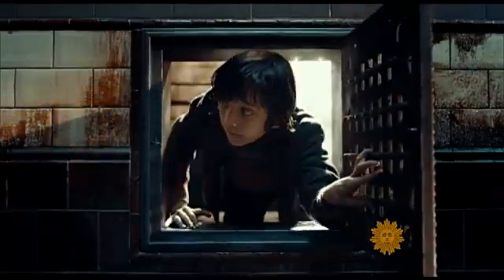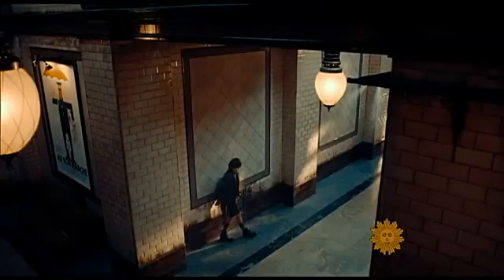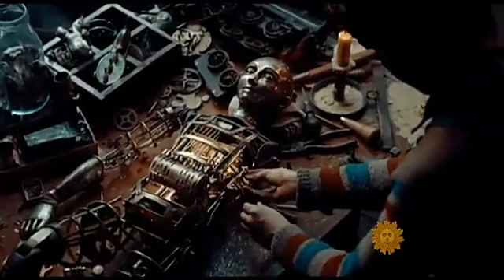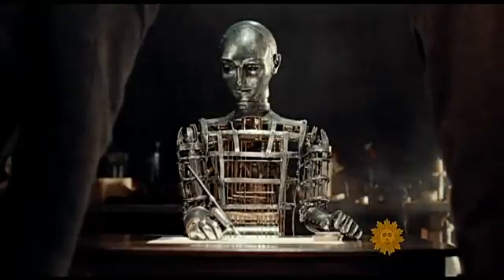In the story, Hugo lives behind the grates of a 1930s Paris train station. He hopes that fixing his automaton will reveal an important message, just as it did with Meyer Day's.